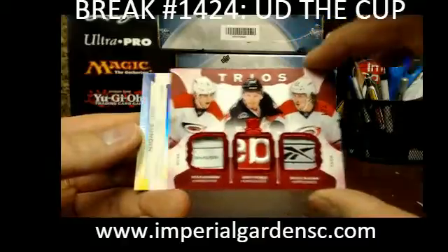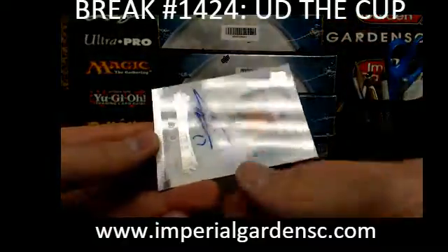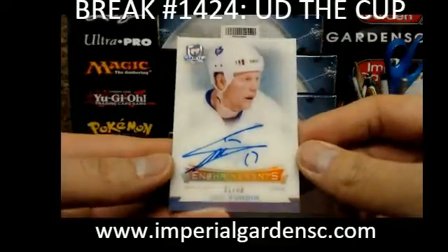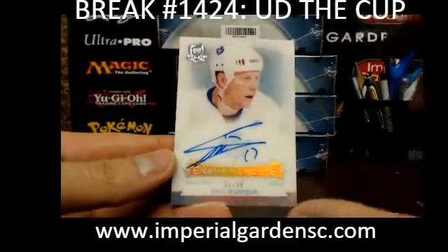Going out to Daryl: number 1 of 2. And an Enshrinements autograph update of Matt Sanim, 21 of 50 for Toronto, going out to Eric.